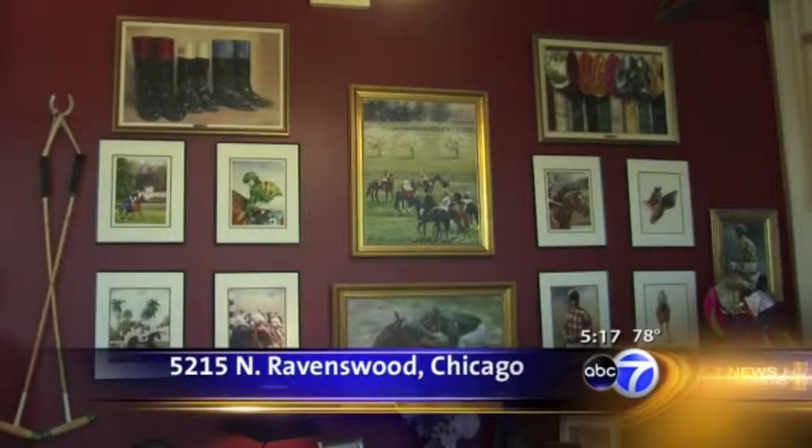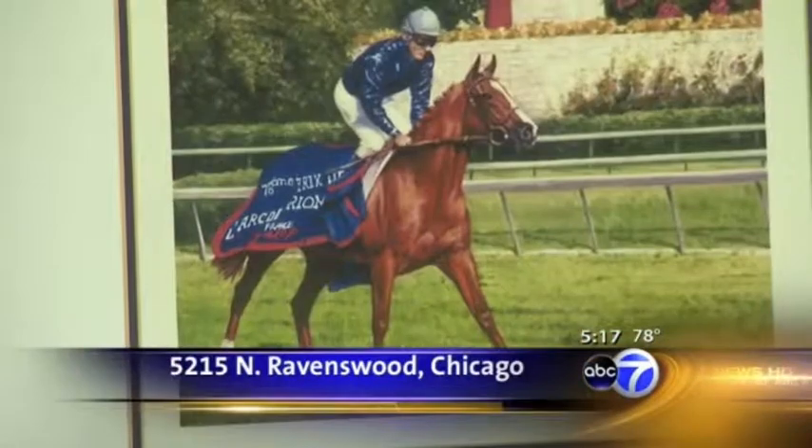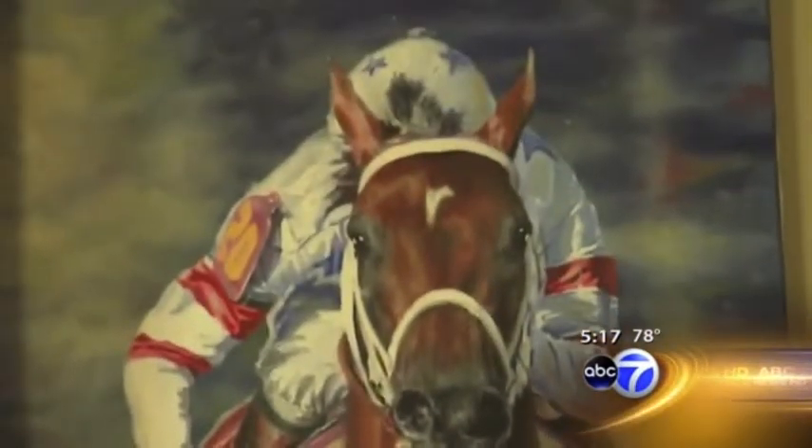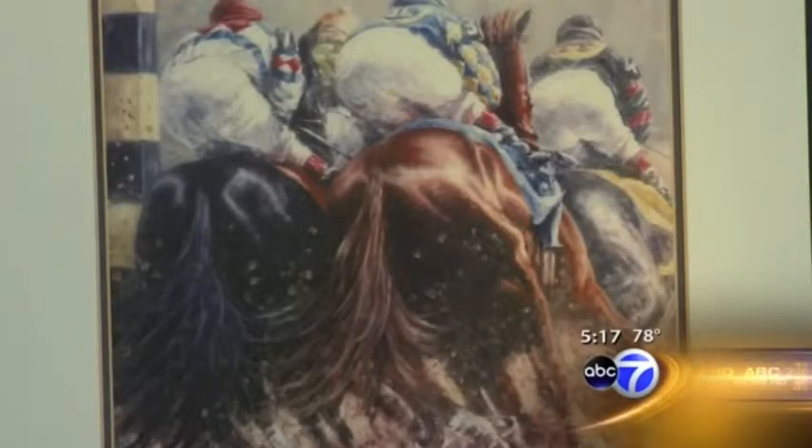Pauley has no idea how many thousands of horses he has painted, but he is now recognized around the world for his paintings combining strength and elegance. He loves to capture the racetrack atmosphere.